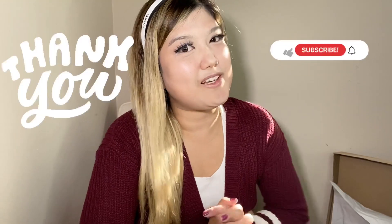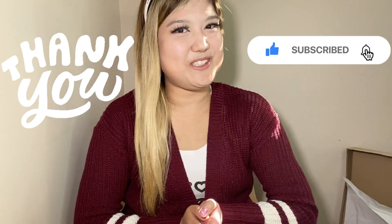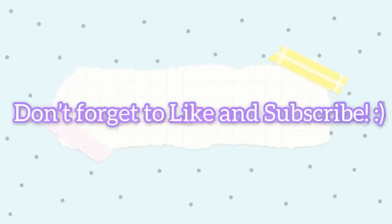That concludes the end of our video. Don't forget to hit the thumbs up button and subscribe. We hope to see you guys again real soon. Bye!